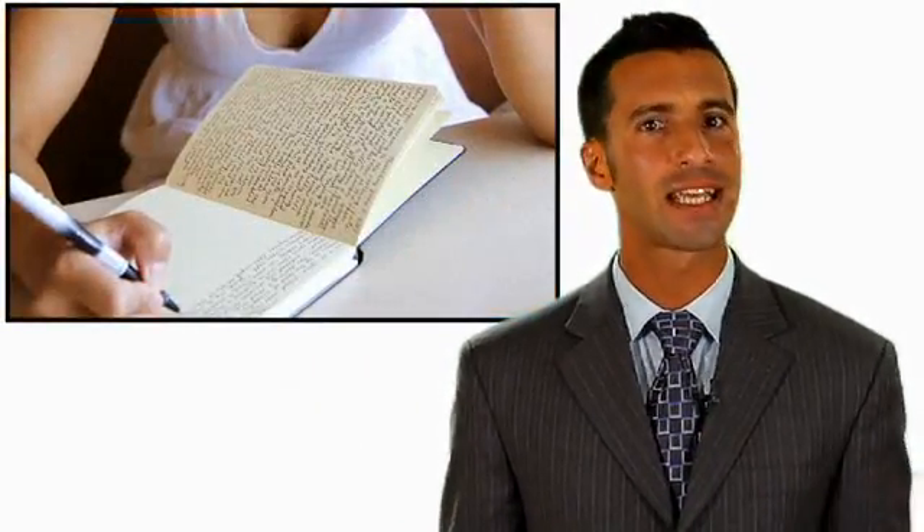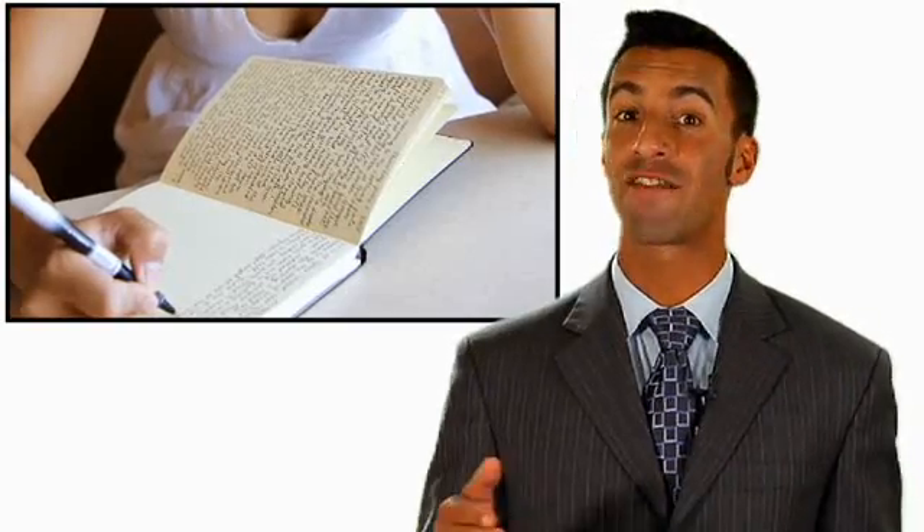Since most MSG migraines strike up to 72 hours after eating the additive, it's a good idea to keep a migraine journal tracking every bite of food you eat. This will help you find out if you are sensitive to the MSG trigger.